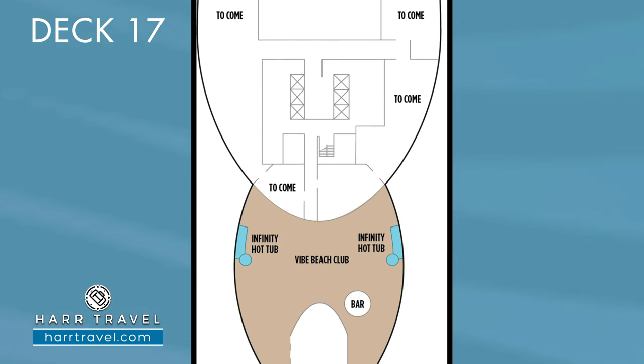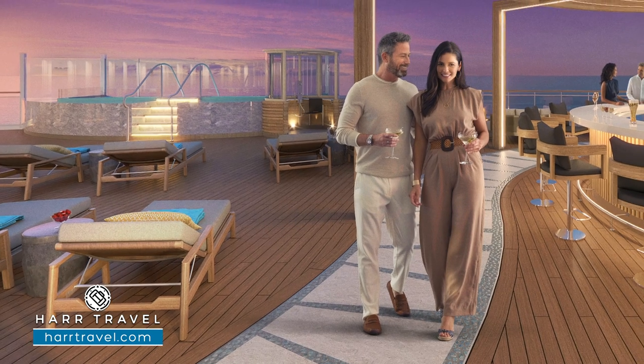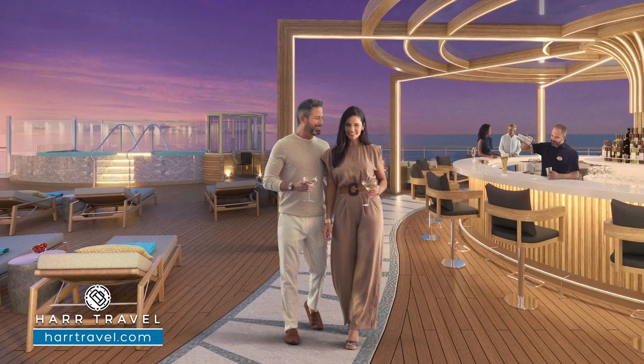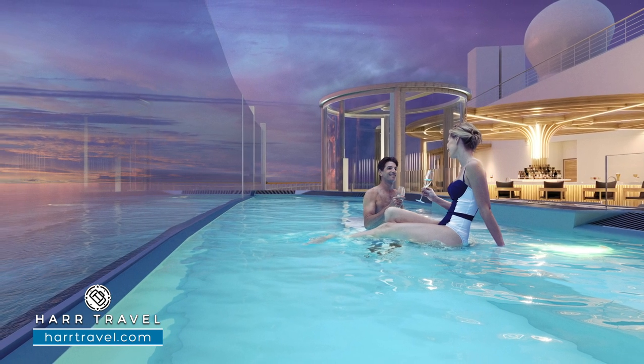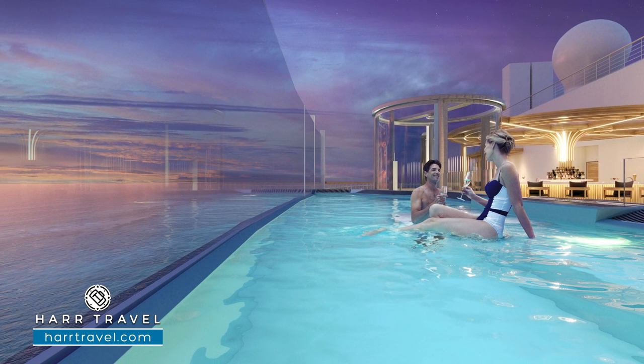Next up is Vibe Beach Club. This has been a fan favorite for quite some time on Norwegian — it's a true adults-only area. You're going to want to pay for that pass early on the cruise, as soon as you get on, because those do go quick. This particular one looks phenomenal — you're going to have two Infinity hot tubs, a waterfall feature, a dedicated bar, and lots of fun to be had. This is where you can get away from the little ones, have a great time, and be adults.